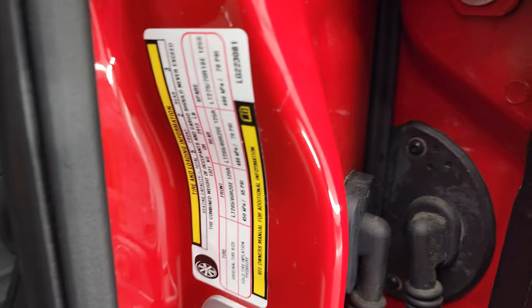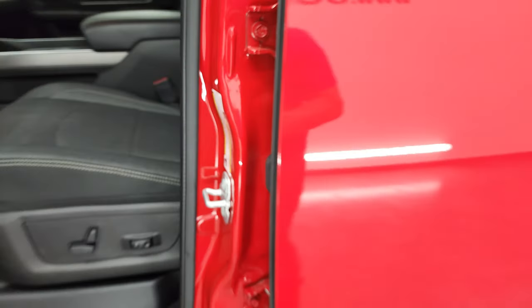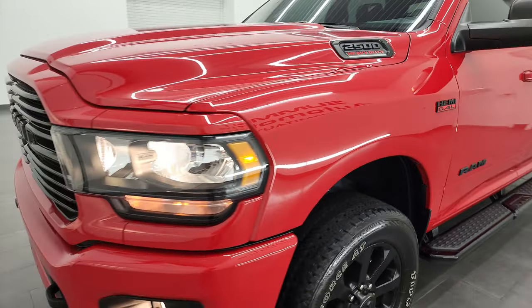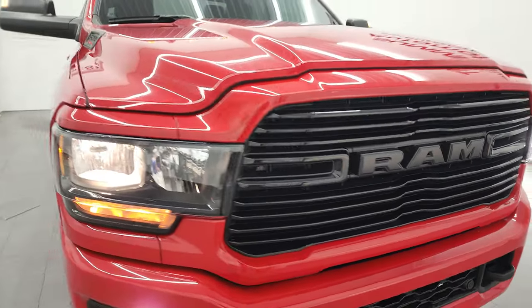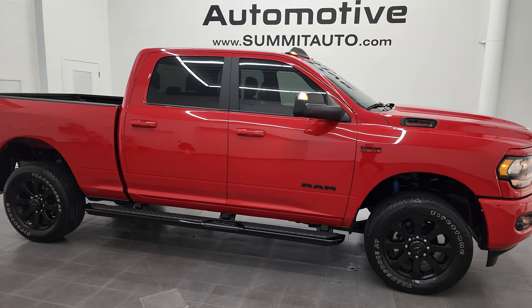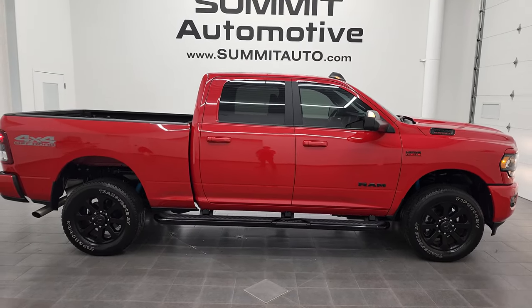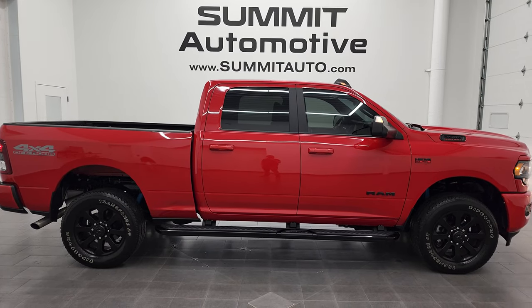Also your tire and loading information sticker. I would highly recommend this truck from a quality and condition standpoint — I don't think you'd be disappointed in this one. I'd ship it to Florida, California, and New York right now. Whoever gets it is going to be really happy with it. To see more pictures of this truck or one of our other 550 new and used cars, trucks, SUVs, minivans, Wranglers, half tons, three-quarter tons, and one tons, go to summitauto.com.